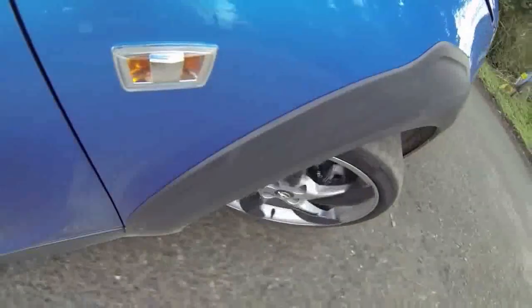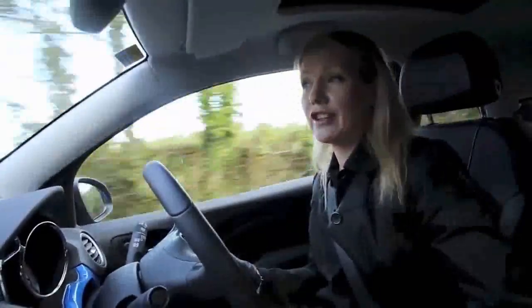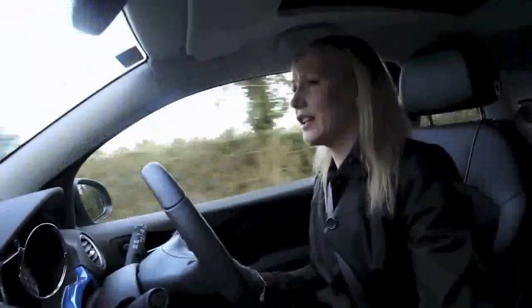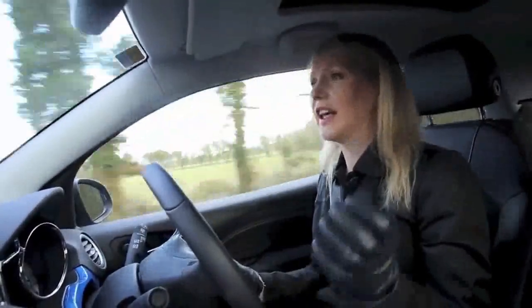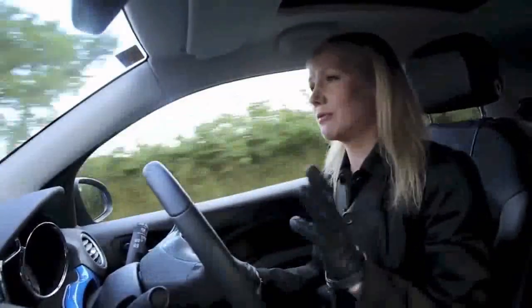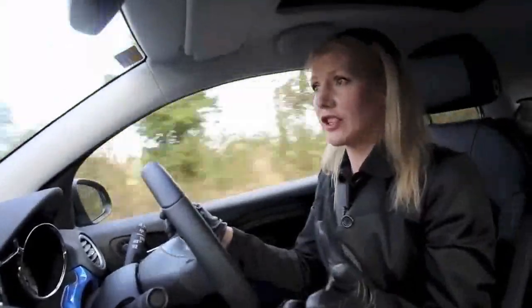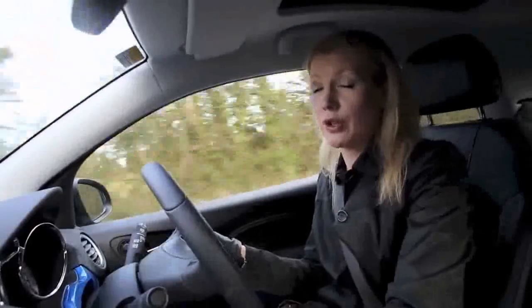It handles much better on the road than the standard Adam and the suspension just soaks up bumps really nicely. Under the bonnet is a 1-litre turbocharged petrol engine that is very fast, lively and very refined — even idling you can barely hear it. Despite being only three cylinders it has 115bhp and 170Nm of torque, packing a serious punch and managing 0 to 100 in 9.9 seconds. It has a top speed of 196km, does 5.1 litres per 100 and has CO2 emissions of 119g, so motor tax is €200 a year.